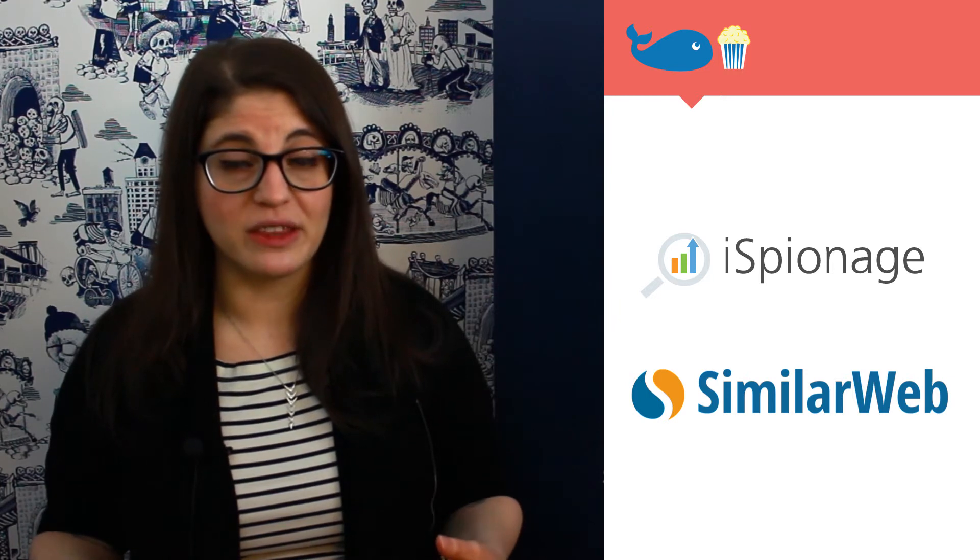Both iSpionage and SimilarWeb have a paid premium version that offers a lot of things to play with. The free versions, however, are just as good in giving you a head start on thinking about what is performing best for both your site and your competitors when it comes to how people are searching. This is also a great way of laying the groundwork for a data-driven content strategy to make sure you're getting the most results for the least amount of effort.